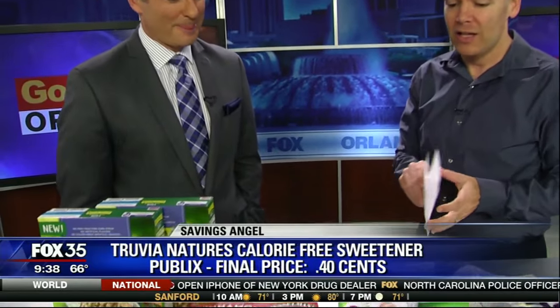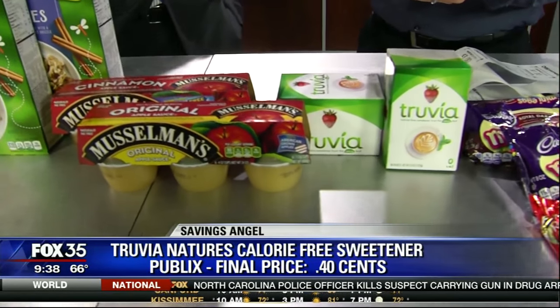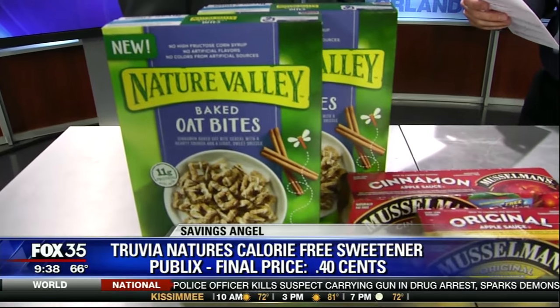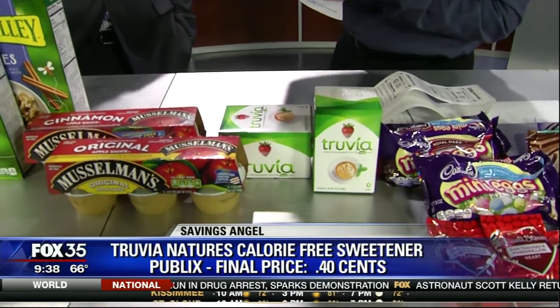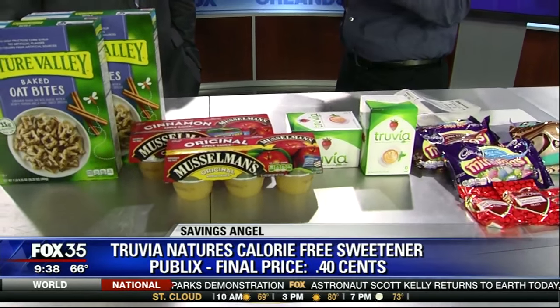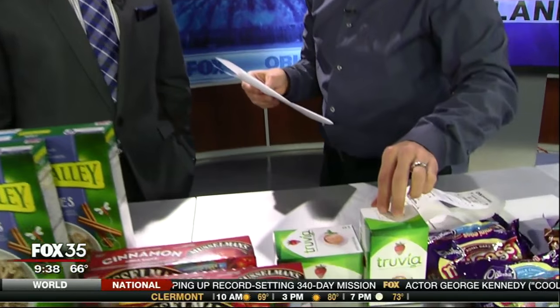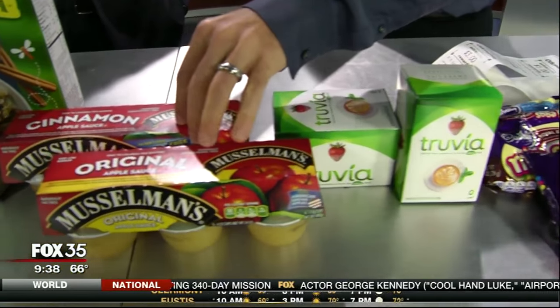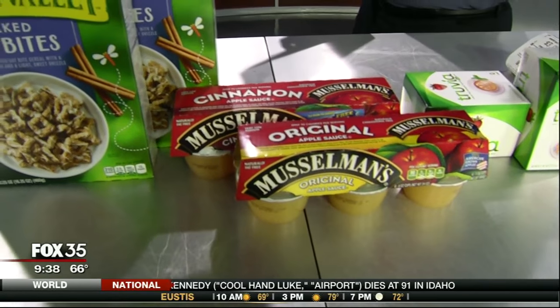Finally, some grocery deals. Look at this — 40 cents, 40 cents, 50 cents. You get the Truvia, it's a BOGO. If you go to Publix.com and add the Truvia coupon to your account and swipe your card, you'll get $1.50 off after the buy one get one, which is going to make these 40 cents a box. You can get applesauce, great for lunches, for as little as 40 cents.